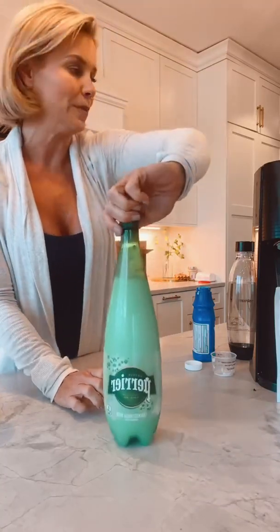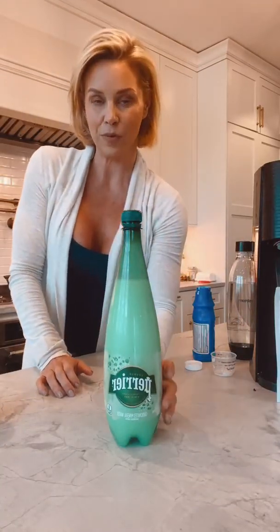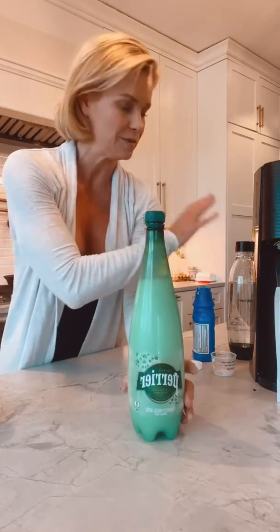Every quarter cup — and this is the same when I make it with the soda stream — is going to have about 500 milligrams of highly bioavailable magnesium. I encourage people to start with about a quarter cup. You can shoot it on an empty stomach. I keep mine in my refrigerator and just shoot it. You can take it with food either way, but I find absorption is a little bit better on an empty stomach.